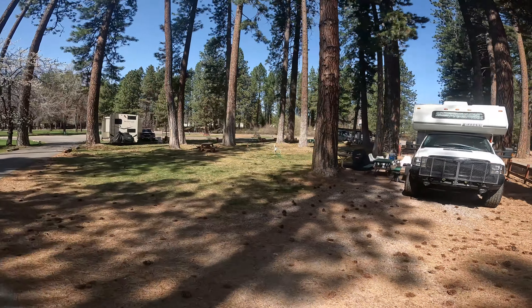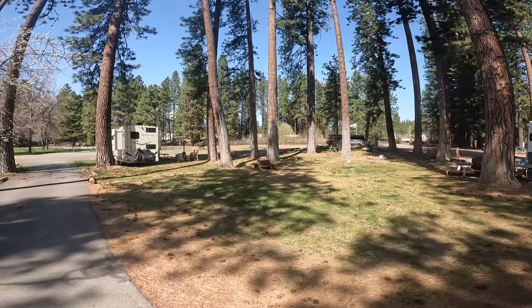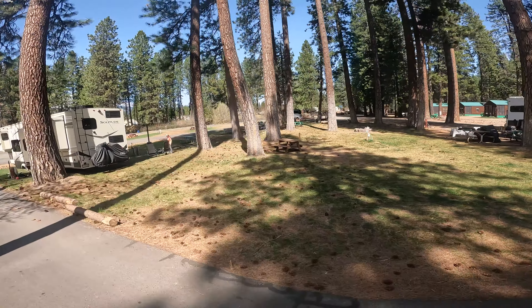Thanks for watching the tour of our RV park. If you have any questions, please don't hesitate to give us a call and we can assist you further.